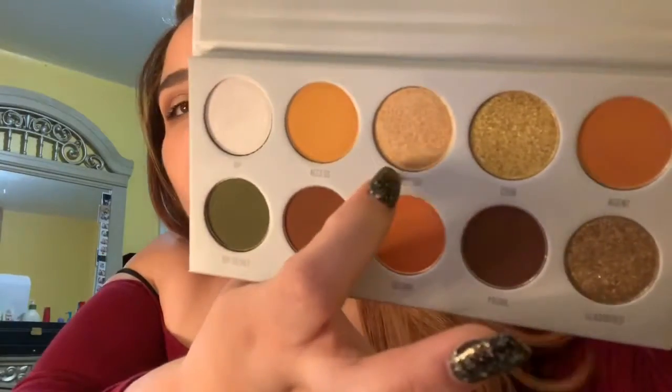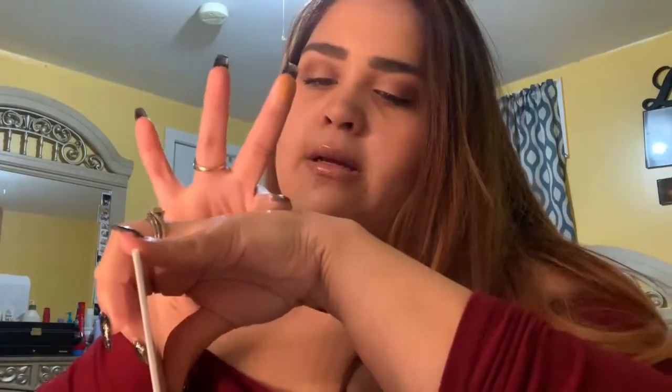The next color I'm going to do is 'Guilt Trip,' which is this gold right here. That's it right there — very pretty as well.